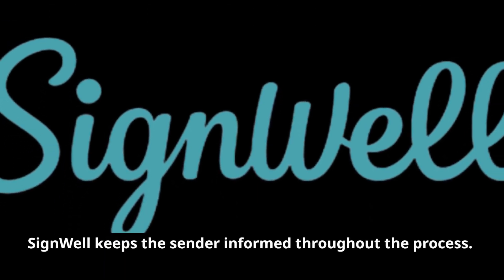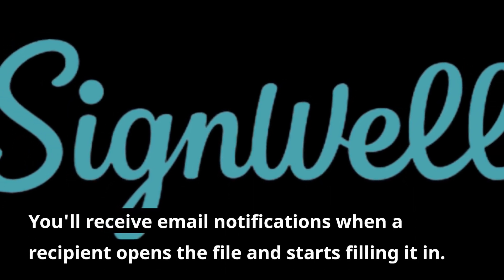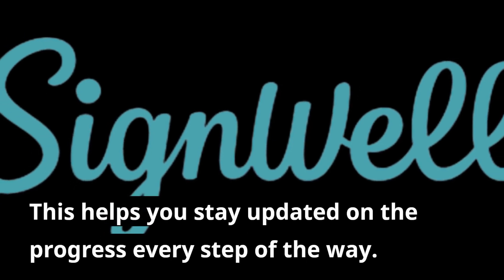SignWell keeps the sender informed throughout the process. You'll receive email notifications when a recipient opens the file and starts filling it in, helping you stay updated on the progress every step of the way.